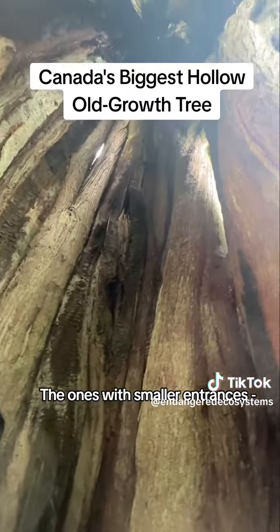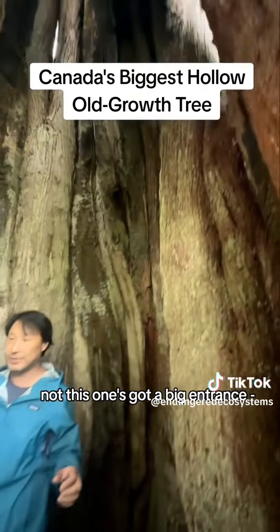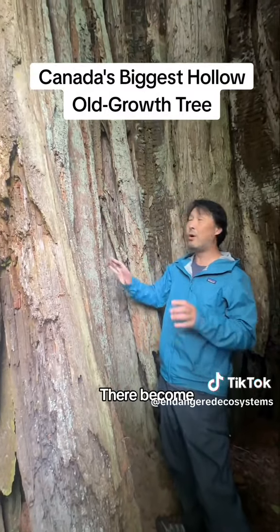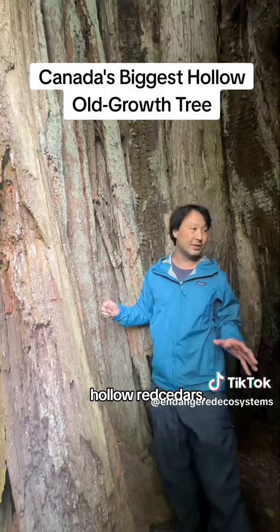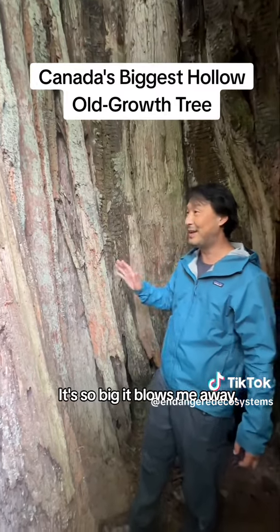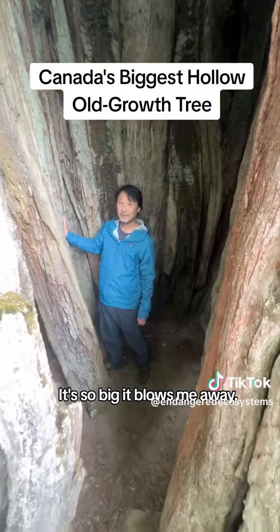The ones with smaller entrances — not this one, it's got a big entrance — become fundamental for hibernating bears. There's a whole host of wildlife that use these giant hollow red cedars. But literally you could have a little home or an office in this one. It's so big it blows me away.